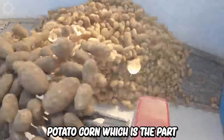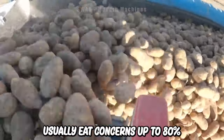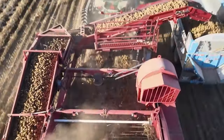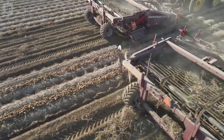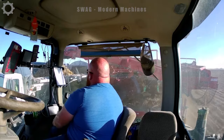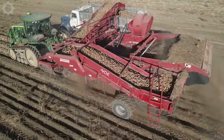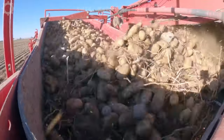Potatoes belong to the Solanaceae family and are herbaceous plants. Potato tubers, the part we usually eat, contain up to 80% water and about 20% dry matter, including starch, protein, fiber and vitamins. Potatoes are usually harvested about 90 to 120 days after sowing, with a harvest output ranging from 20 to 40 tonnes per hectare. This potato harvesting machine is equal to 10 farmers and brings very high harvesting efficiency.